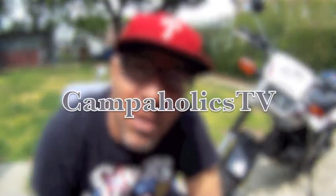Welcome back everybody to another episode of Campaholics TV. My name is Jimmy Lee and I am the Campaholic. It's another glorious day here at Campaholics TV — great day in Royersford, Pennsylvania.